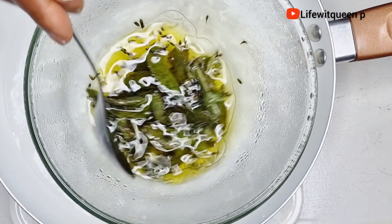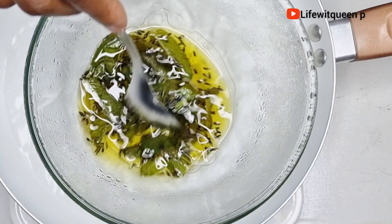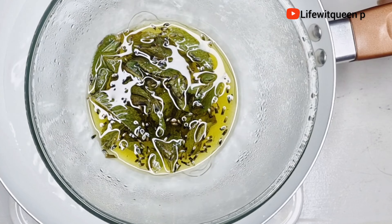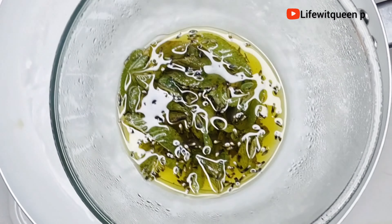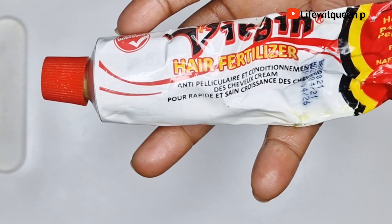This hair growth oil will strengthen your hair strand, it will treat your scalp if you have any scalp issues, and it will help your hair to grow much faster. What I love about this hair growth treatment is that it's amazing for thinning hair and hair breakage.